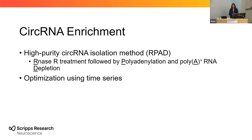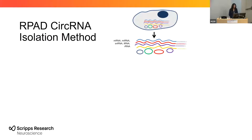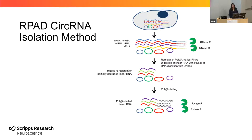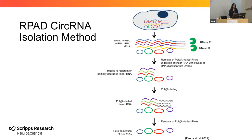Next, I wanted to enrich my pool of total RNA to have mostly circular RNAs. We did this using a high-purity circular RNA isolation method called RPAD, which stands for RNase-R treatment, followed by polyadenylation and poly-A RNA depletion. This method involves taking the total pool of RNA, which includes linear mRNAs and circular RNAs, and treating it with RNase-R to remove all those linear RNAs with poly-A tails. For linear RNAs that remain, we then add more poly-A tails so that when they are treated with a second RNase-R treatment, we hopefully end up with a pure population of circular RNAs.